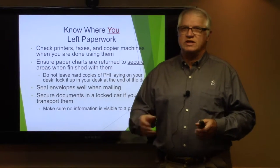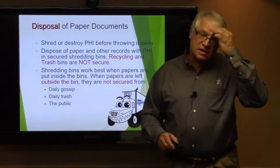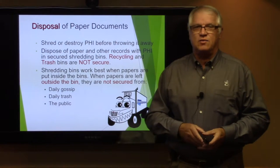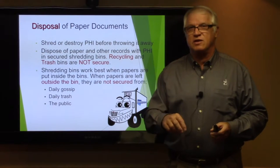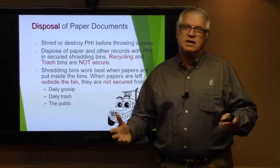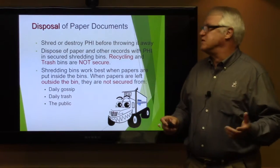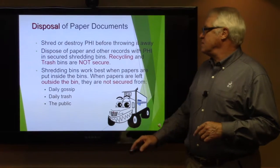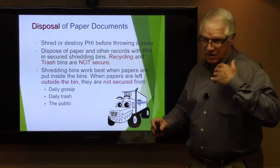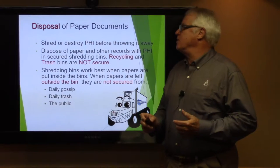Disposal of paper documents — many of us now have contracts with organizations where we have drop boxes, dropping documents into lock boxes instead of using shredders. We're putting them in secure drop boxes properly disposed of by the companies we hire. Also be aware of daily gossip and trash, and any public places where information might be shared where we don't want that information going out.